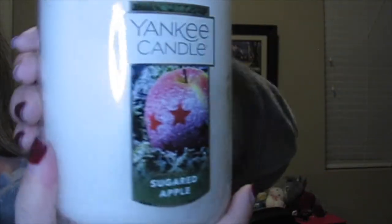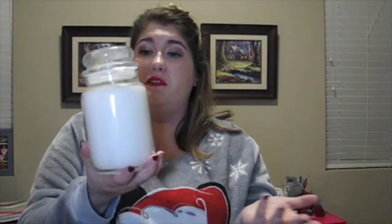My next Yankee Candle is the Sugared Apple scent. It's kind of like the Winter Candy Apple by Bath and Body Works — very similar, though I think there's a different spice in it. If you're a Yankee Candle person but you miss that Bath and Body Works Winter Candy Apple scent, I'd get this one because they're very similar — plus this one is bigger.